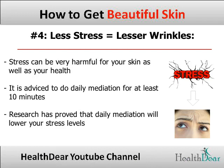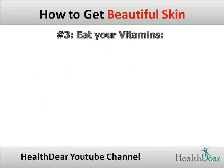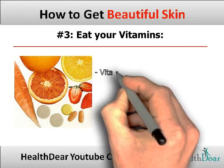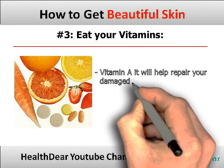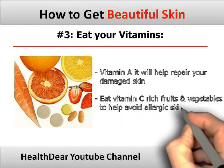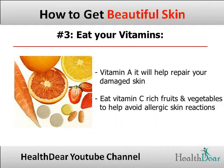Tip 3: Eat your vitamins. Eat vegetables like carrots, sweet potatoes and ginger for vitamin A — it will help repair your damaged skin. Eat vitamin C rich fruits and vegetables like leafy greens, garlic, onions and sweet pepper to help avoid allergic skin reactions.